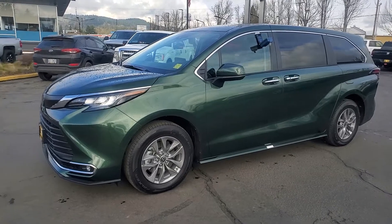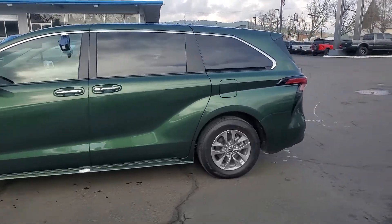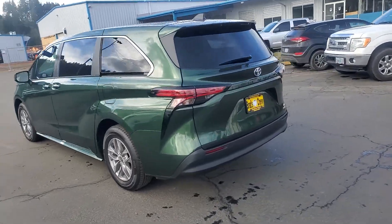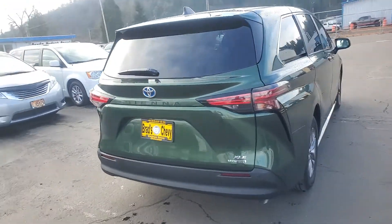Welcome, this is Justin Brad's Cottage Grove Chevrolet. This is going to be a quick video on the 2022 Toyota Sienna XLE we have in stock. It has full stow and go seating.